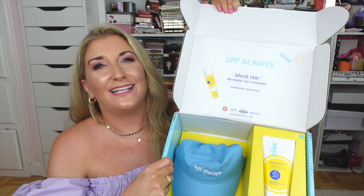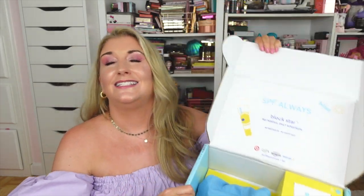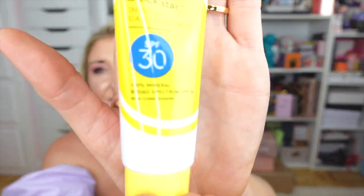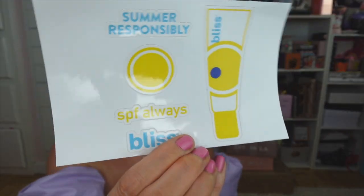Next I got a really fun package from Bliss. I love their products and skincare, but they sent me their sunscreen — the Block Star Invisible Daily Sunscreen with SPF 30. I love the sound of 'invisible sunscreen' and can't wait to try it. They also sent the cutest little baseball cap, great for when I'm out by the pool or in the sun this summer, plus some stickers. Thank you so much to Bliss.